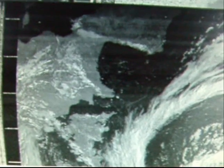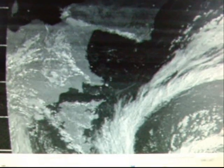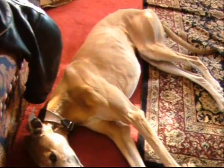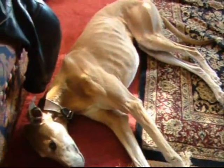Bit of QRM from the dog. Just to let you know, he's always in on the action — he's a big time satellite fan, aren't you?